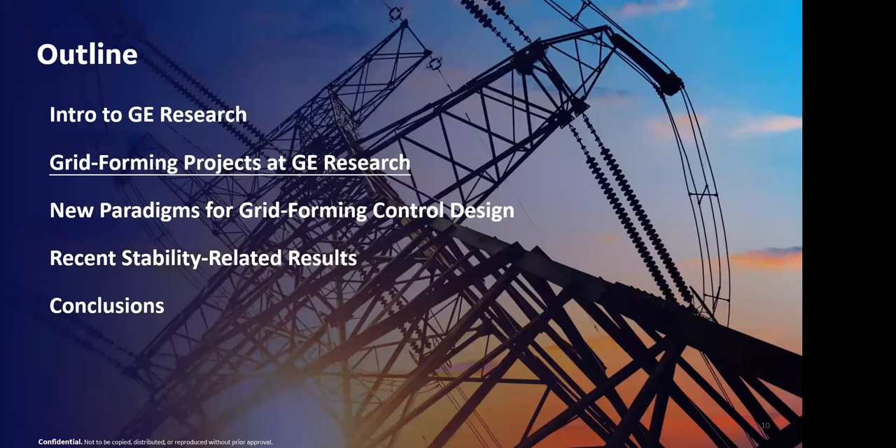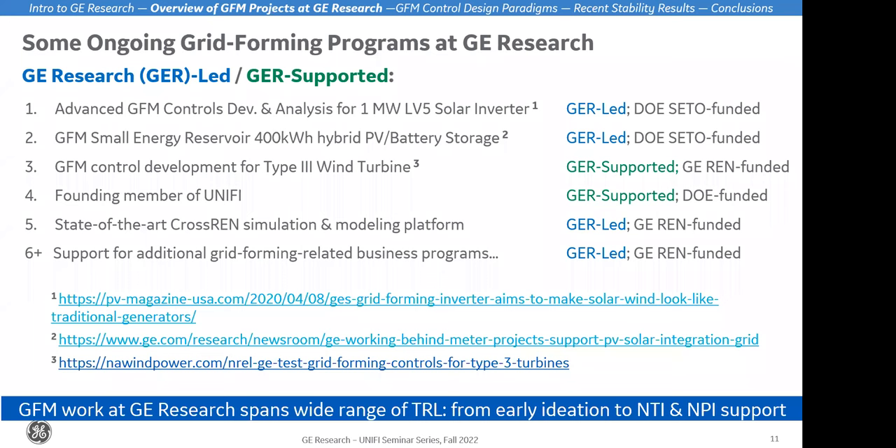I want to talk about the ongoing grid forming projects at GE Research — just high-level topics and summary slides for several projects that are more or less already in the public domain. There's work we can't talk about, of course, but here are a few we can mention. In the case that GE Research is leading a grid forming program, I've highlighted it with blue font; if we're supporting, it's highlighted with green font.